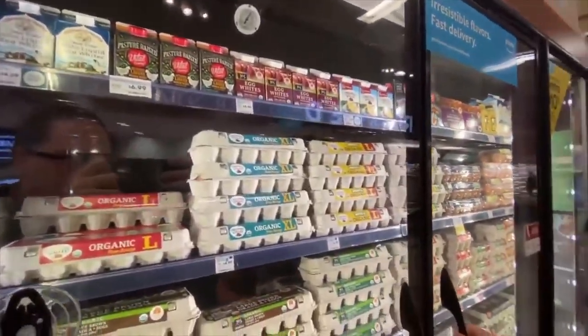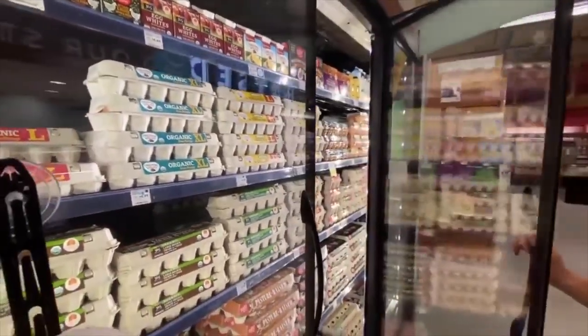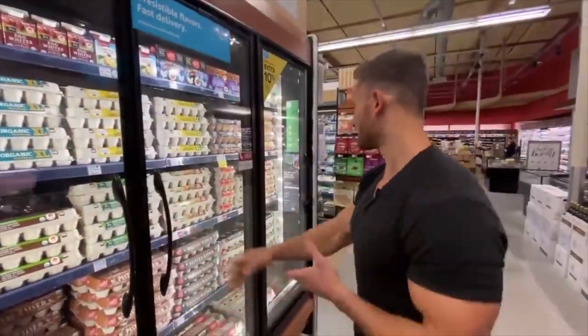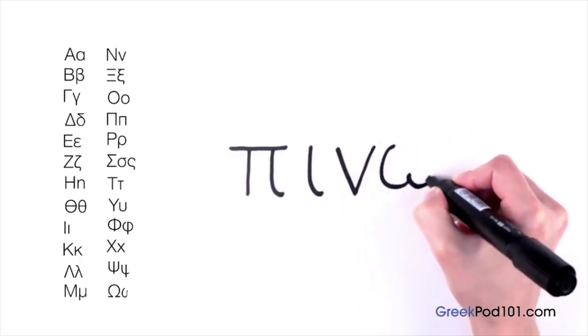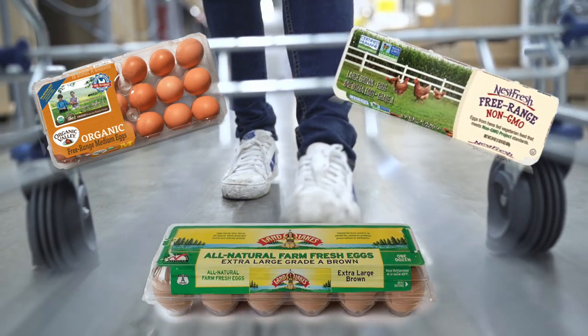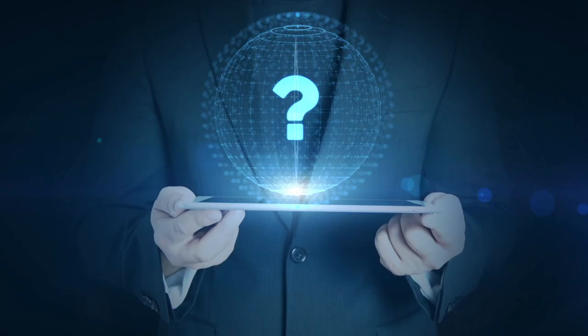Going to the supermarket in today's times and attempting to obtain the best quality food for your money can be like trying to interpret computer code as an English major — it's all Greek to the uneducated consumer. Organic, non-GMO, all natural — the list goes on and on. What exactly is the difference?